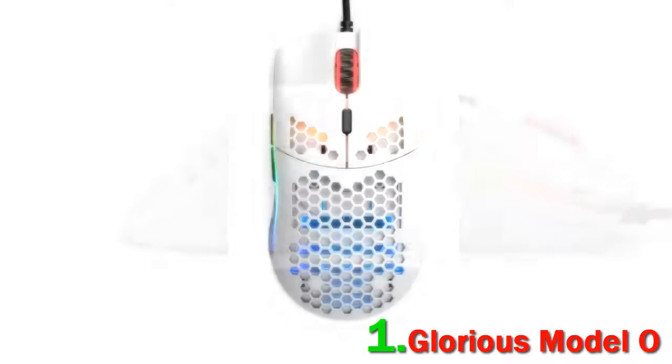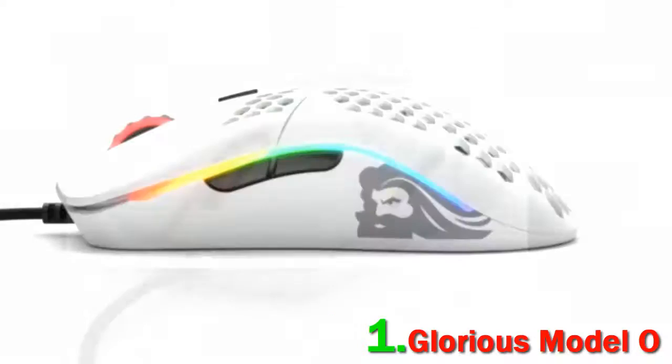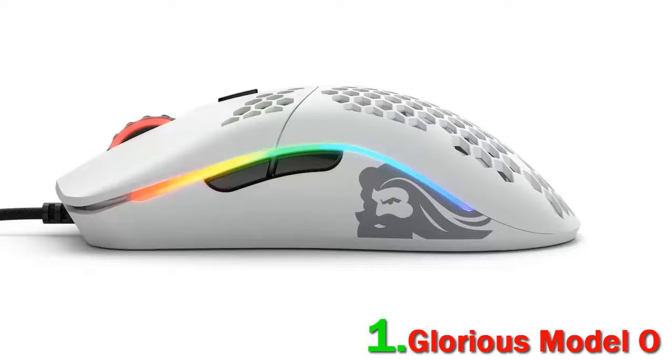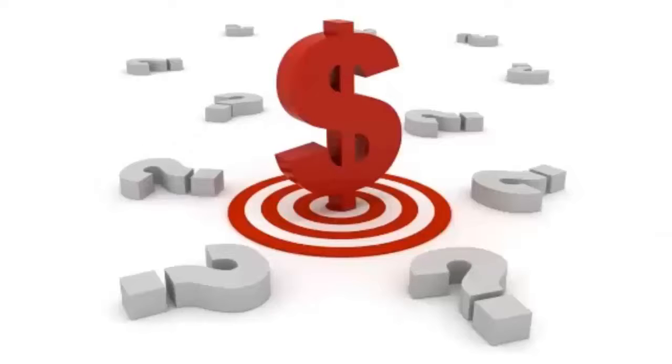In our testing, the light heft of the Model O makes it noticeably easier to flick onto a target in shooters like Counter-Strike, even when compared to a heavier mouse like the 80-gram Logitech G Pro Wireless or the 91-gram SteelSeries Rival 110. The Model O's cable is also novel, with a super-flexible paracord-like material used instead of a more usual rubber or braided cable. Check out the description for more information and updated pricing.